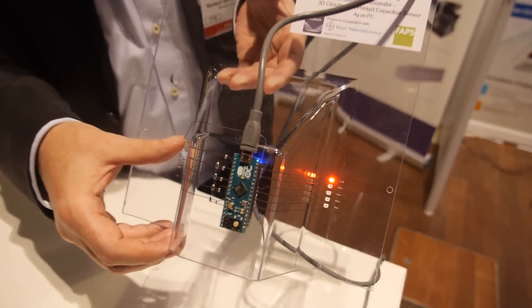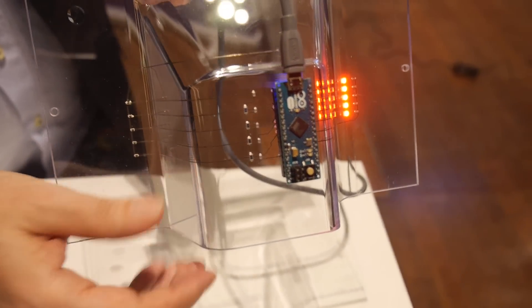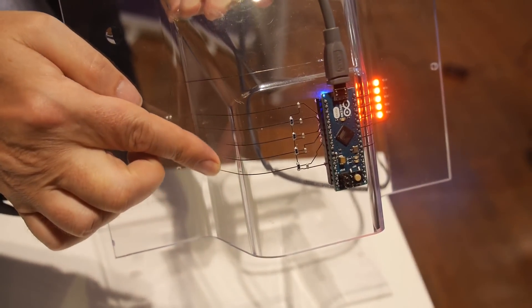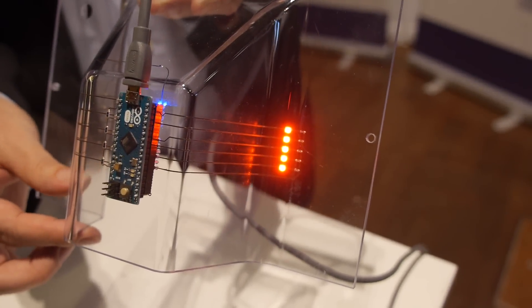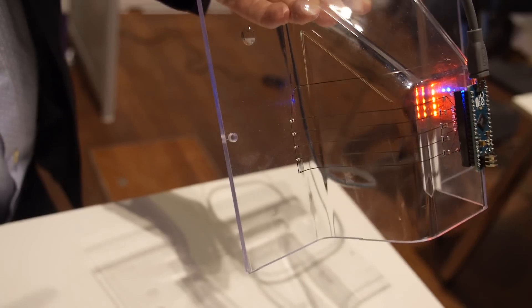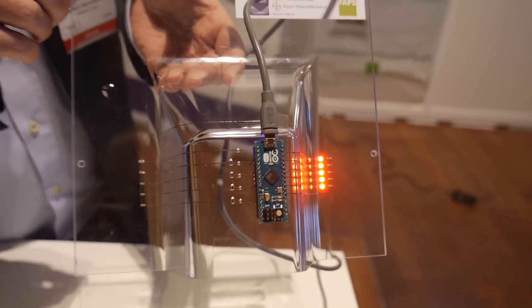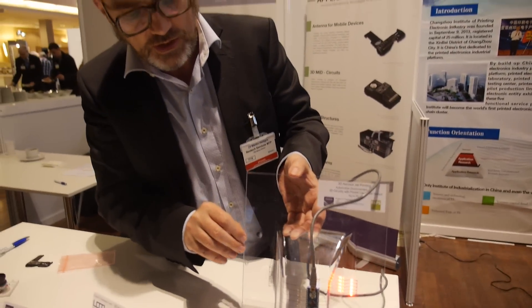This is a touch sensor — just a demonstrator. We're printing on a polycarbonate injection molded component. We've got a very simple material combination: silver printed on that which makes a circuit and also has a touch functionality. And that's also integrated with traditional electronics to make a hybrid component.